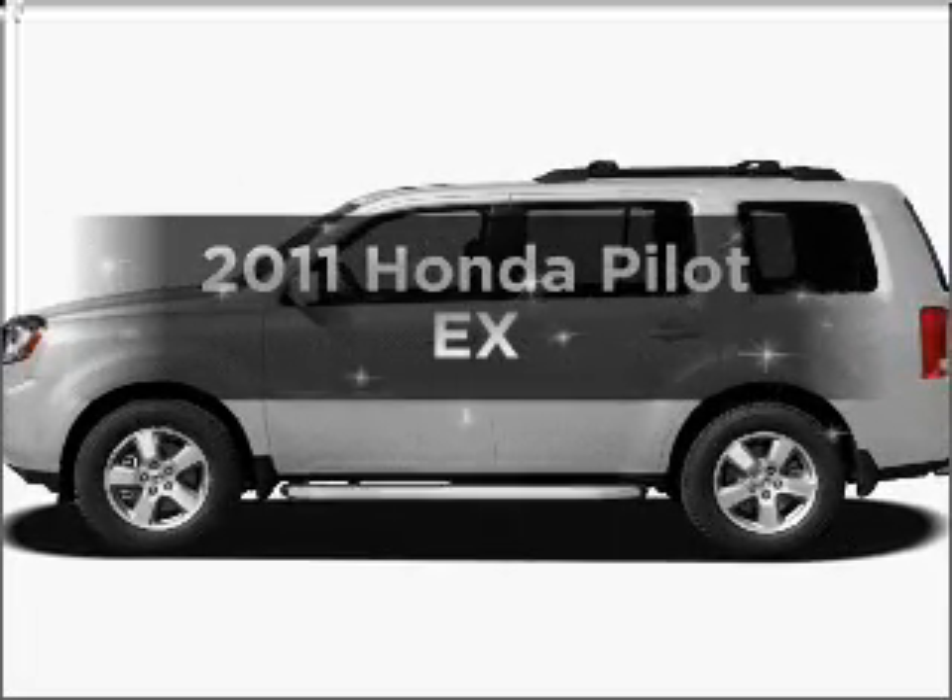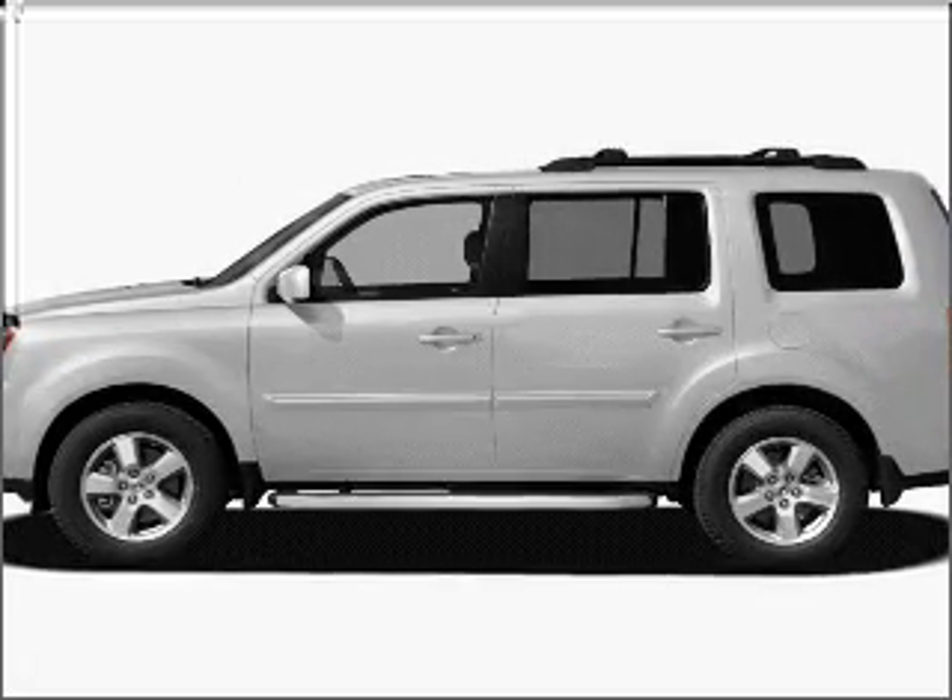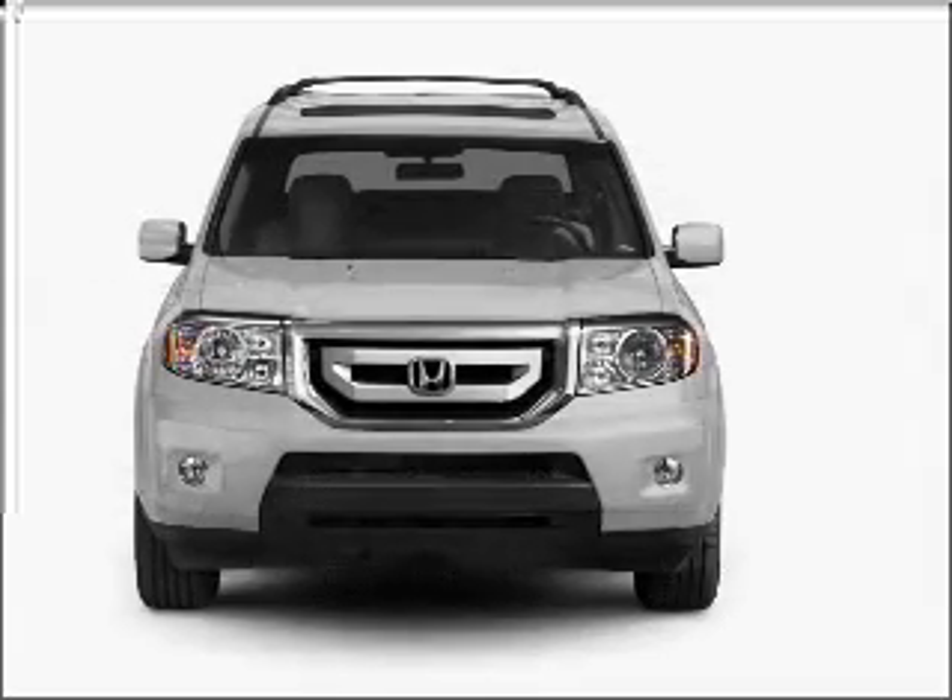Imagine yourself in this 2011 Honda Pilot. If you're looking for a first-rate auto, this one could be yours today.